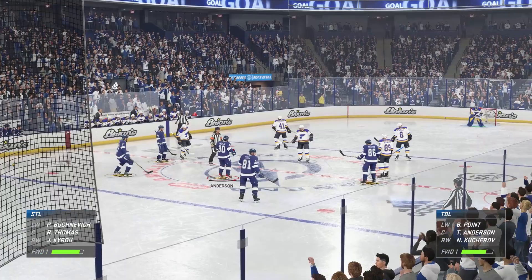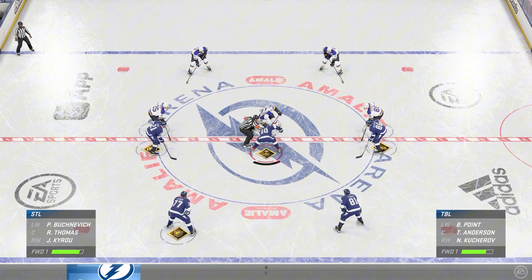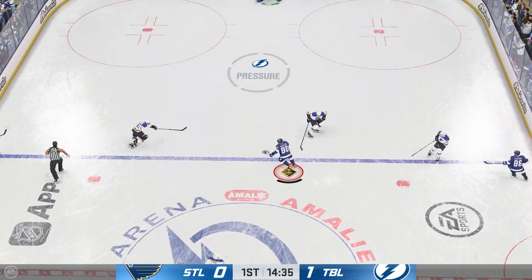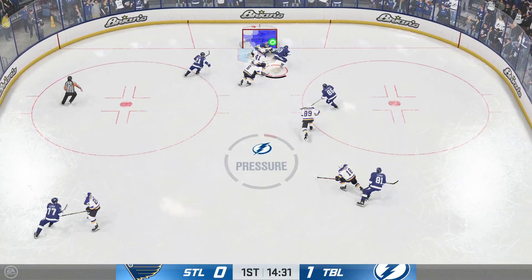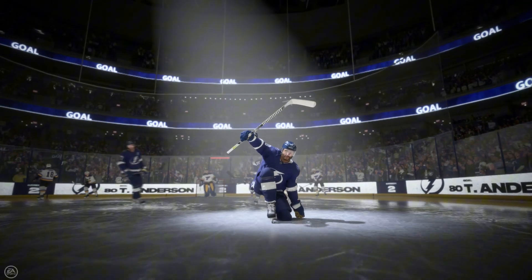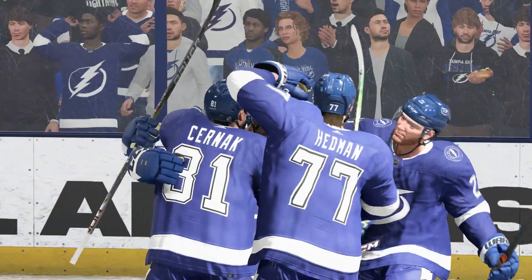The Lightning have been applying all sorts of pressure here to start this one and it finally pays off. Midway through the period, they go up by one. It's always better when you're playing with the lead. They've got a score! And they run it back with another! Back-to-back goals. You can feel the energy, the wave, the momentum — the tide turns here, James.